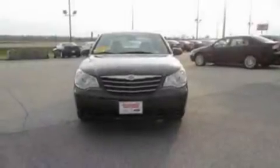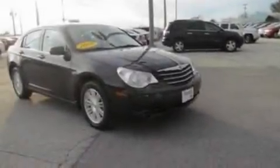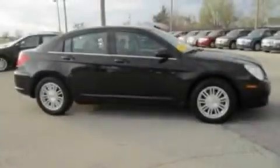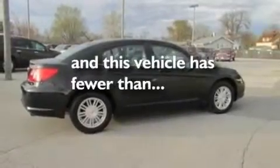Its top features include cruise control, heated side-view mirrors, a rear window defroster, a six-speaker audio system, a multi-link rear suspension, four-wheel independent suspension, 17-inch wheels, a low-tire pressure indicator, front and rear reading lights, and this vehicle has fewer than 37,000 miles on the odometer.